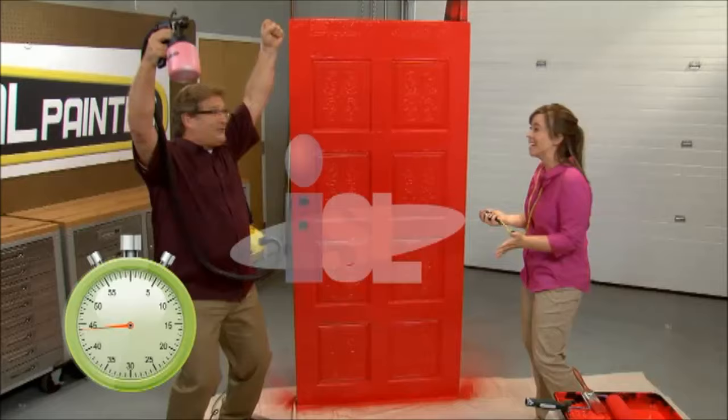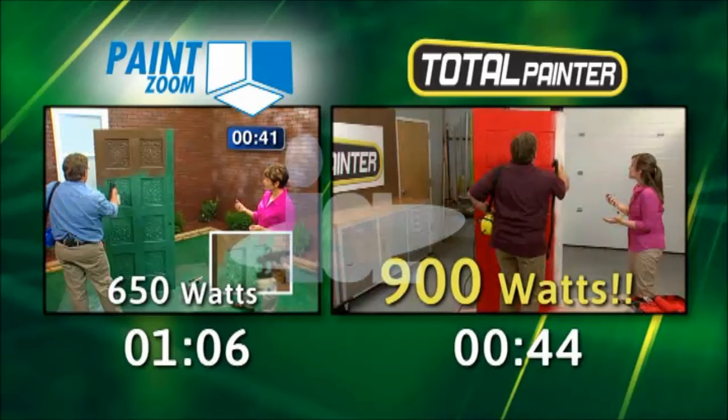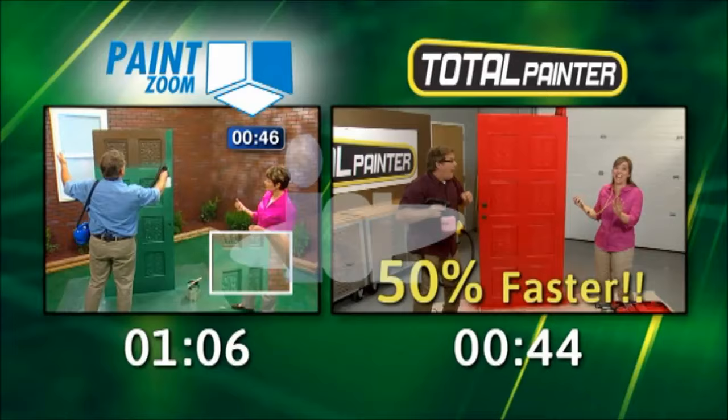That's the power and the speed of a Total Painter. And remember, when we painted a door with the old PaintZoom, it was only 650 watts. Total Painter has a whopping 900 watts. With all the additional power, the Total Painter paints up to 50% faster than the old PaintZoom, making home projects faster and easier than ever.